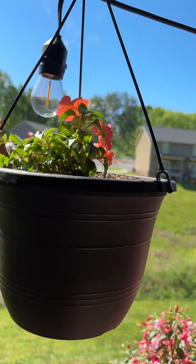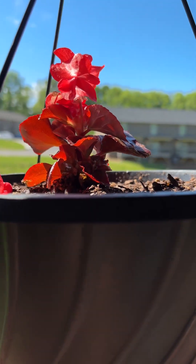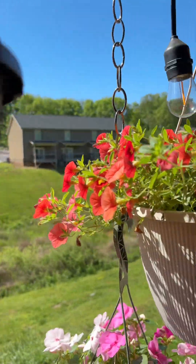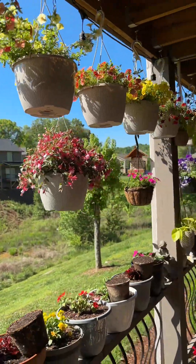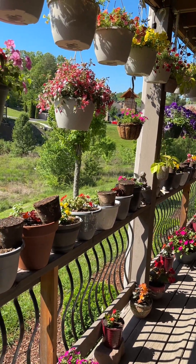A lot of things still got growing to do to fill up the pots. It's always a lot of color. See if I can zoom out a little bit.